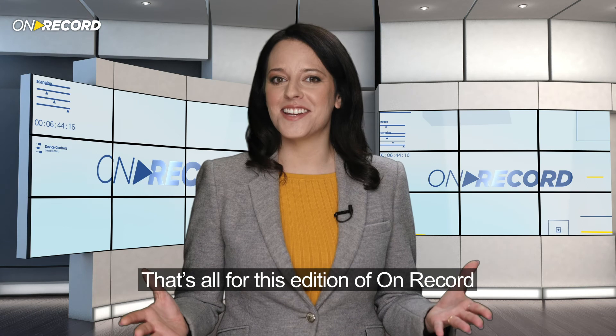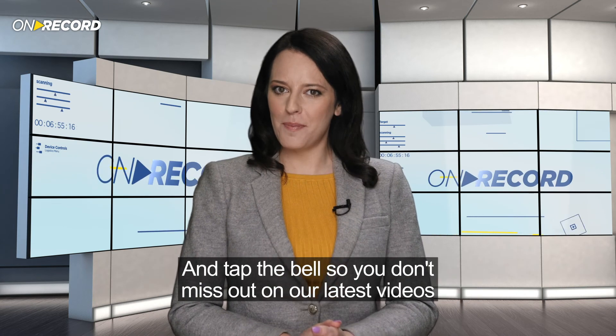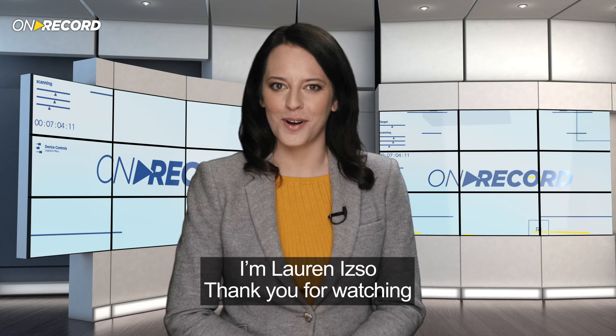That's all for this edition of On Record. For more updates from Elbit Systems, subscribe to our YouTube channel and tap the bell so you don't miss out on our latest videos. I'm Lauren Izzo, thank you for watching.